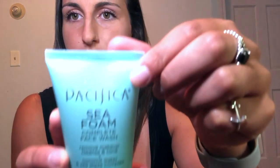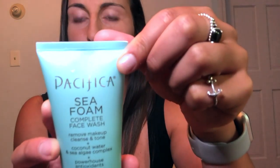The first one is the Pacifica face wash — it's a Seafoam Complete Face Wash. It goes on very light and once you rub it in it kind of foams up. It contains a lot of antioxidants and sea algae complex, and it also has coconut water. It can be used as a makeup remover, so you don't have to get out of the shower and use another makeup wipe — it's like a two-in-one.